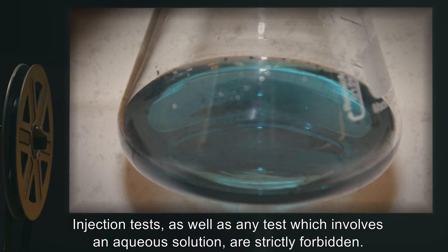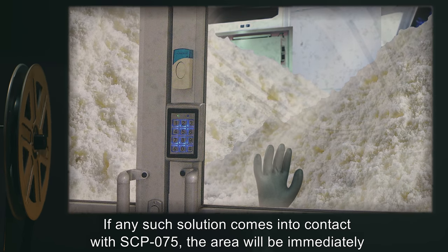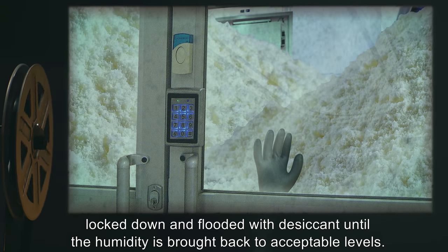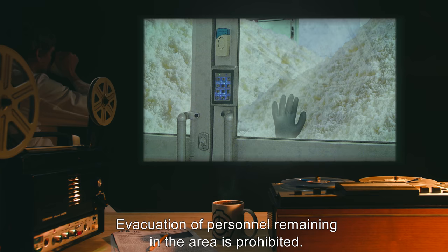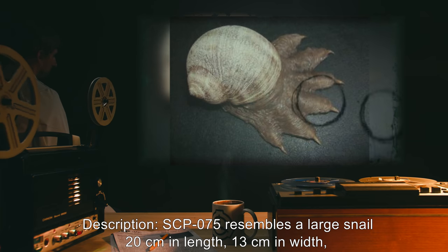Injection tests, as well as any test which involves an aqueous solution, are strictly forbidden. If any such solution comes into contact with SCP-075, the area will immediately be locked down and flooded with desiccant until the humidity is brought back to acceptable levels. Evacuation of personnel remaining in the area is prohibited.